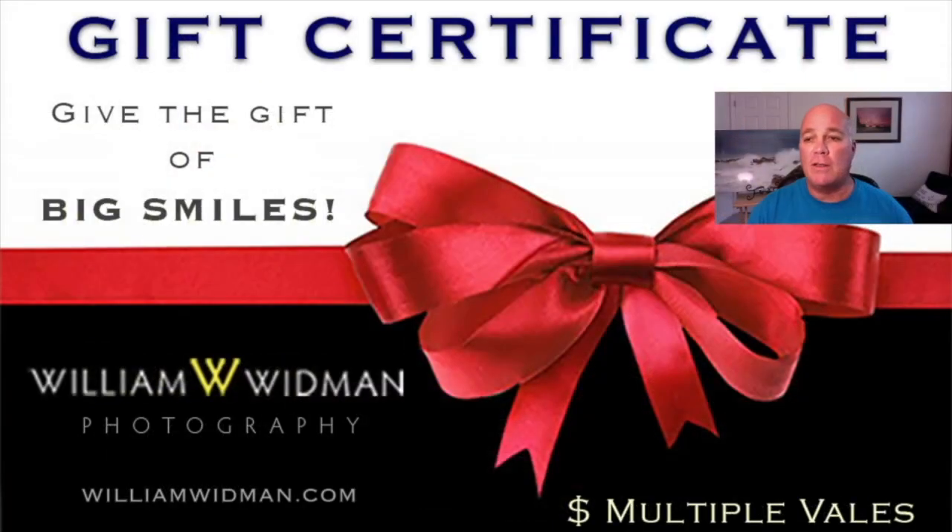Here we are in the holiday season, and if you're thinking about an unusual, beautiful gift that would be a great surprise, a piece of wall art would be one of those. You can either purchase for family and friends, or buy a gift certificate so they can pick their own image. Gift certificates are available on the website in multiple values, anywhere from a hundred dollars to fifteen hundred dollars.